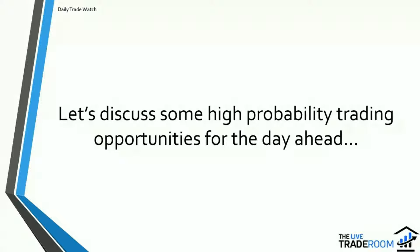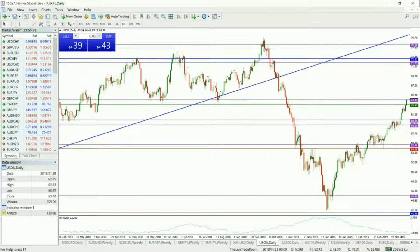Let's get straight in and discuss some high probability trading opportunities we'll be looking at for the day ahead. Without further ado, let's get up on the trading platform. As the title alluded to, we're currently seeing some moves to the upside in the oil market. A lot of this move is very much supply-restriction related.